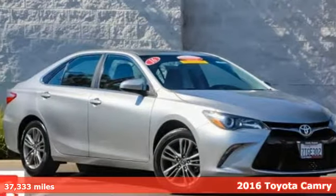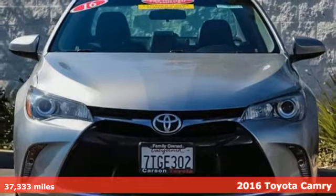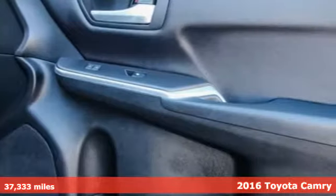It's a certified 2016 Toyota Camry. With intuitive tech and sporty details, you'll feel the excitement before you even hit the gas.